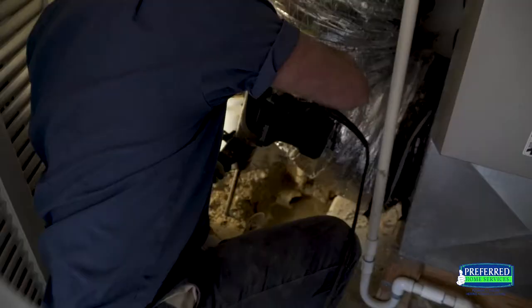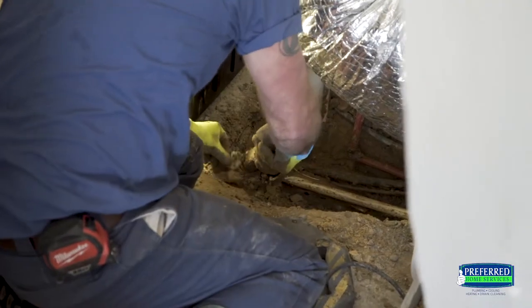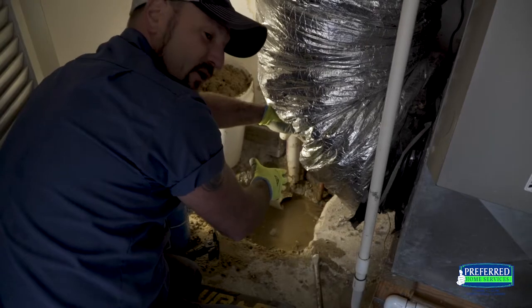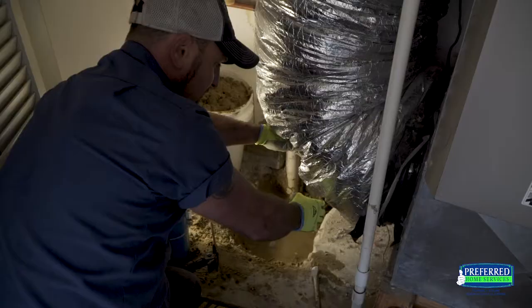After we exposed the primary leak that we were able to see through the inside of the insulation as the chase ran down through the concrete, we were able to identify one leak. After exposing that — which turned out to be a previous repair made by another company — we actually discovered another one further down that we're about to expose.